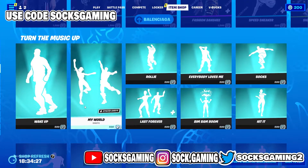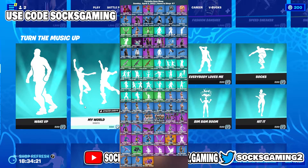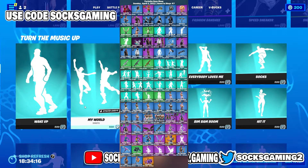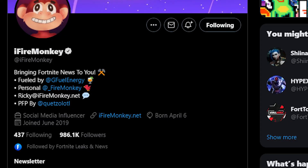iFireMonkey leaks the new item shop every day on Twitter — I'll put it right here on the screen. This is the item shop for tomorrow, so if you're seeing it, that's because of iFireMonkey. Go follow his Twitter, and make sure you use his creator code as well.